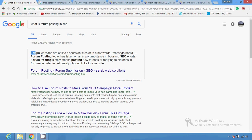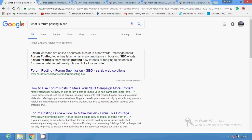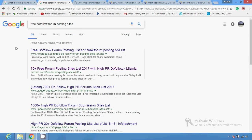With the help of this you can create inbound backlinks. Forum posting today has taken an important stance in boosting SEO efforts — it simply means posting new threads or replying to old ones in order to get quality inbound links to a website.